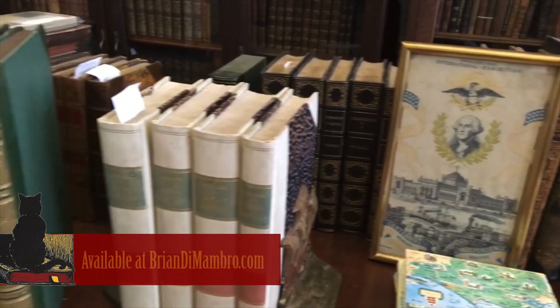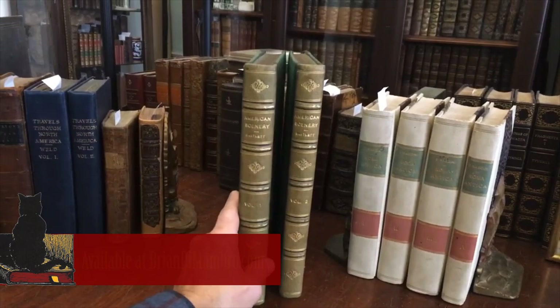Welcome into my office. This is Brian with you. We're going to now take a look at this beautiful two-volume set, the famous set by Bartlett called American Scenery.